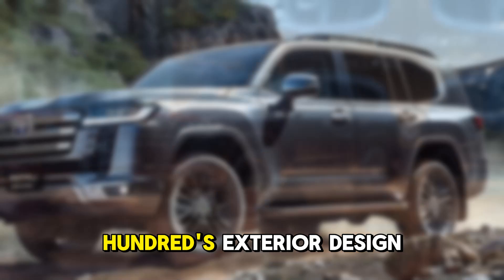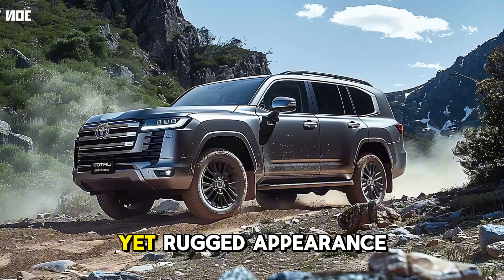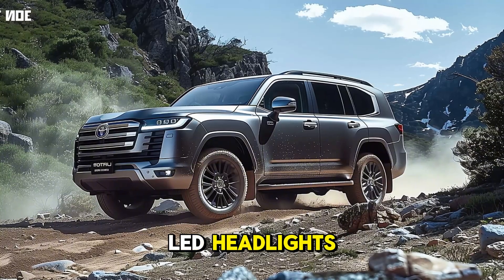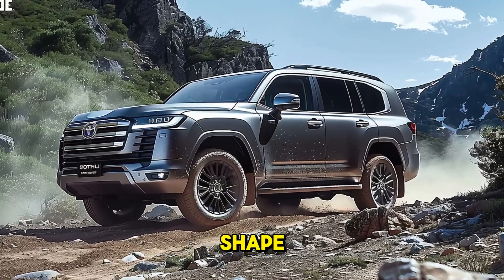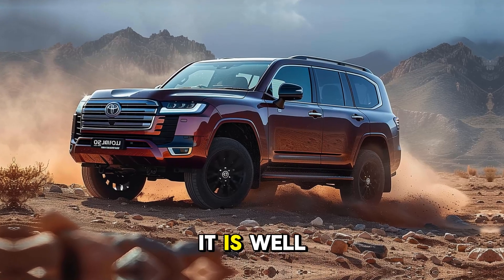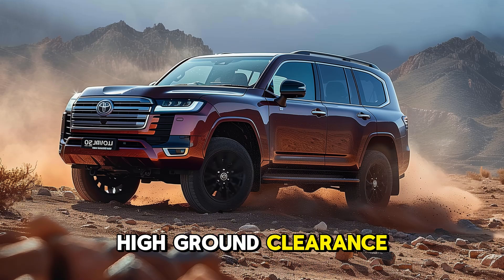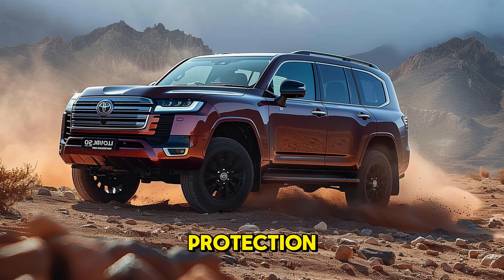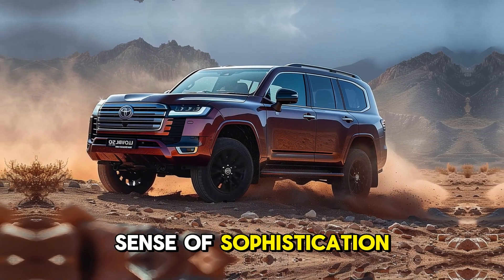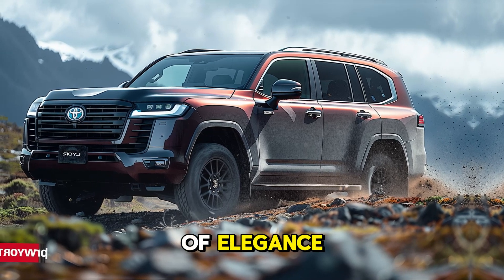The Land Cruiser 300's exterior design is a blend of refinement and ruggedness. Its modern yet rugged appearance is characterized by its sleek LED headlights, larger front grille, and bold, muscular shape. This SUV is well-suited for off-road adventures due to its skid plates, high ground clearance, and durable underbody protection. Despite its rugged appearance, the new styling also lends a sense of sophistication to more urban environments, as the sleek lines and chrome accents add a touch of elegance.